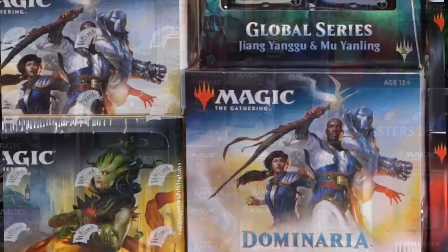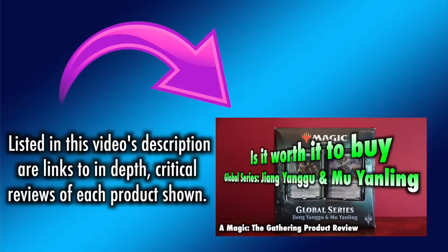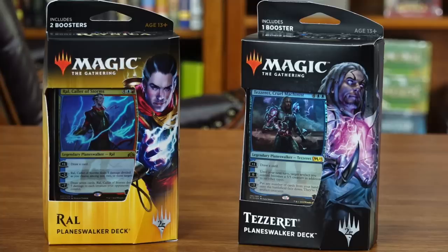Presented here is a complete guide to all official products currently in the Magic the Gathering Catalog, along with a critical review for each detailing its use, its strengths, its weaknesses, as well as which players would benefit most from purchasing. Each product will be briefly reviewed with only the most important details. If you would like a complete, in-depth, and highly detailed review, a link is included in this video's description. This video will now guide you through all of these products, beginning with...